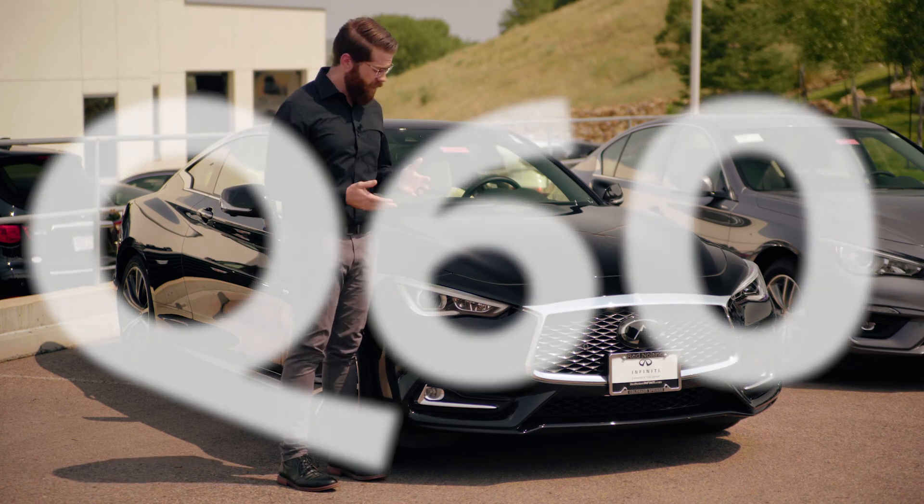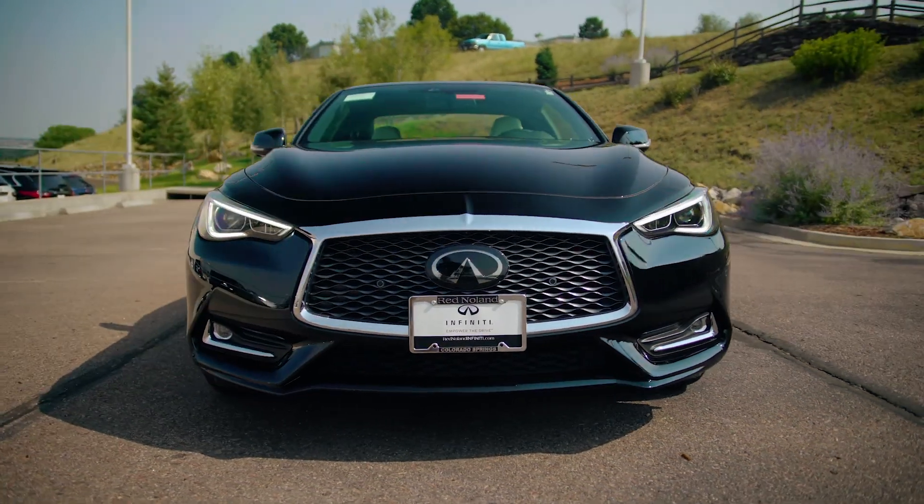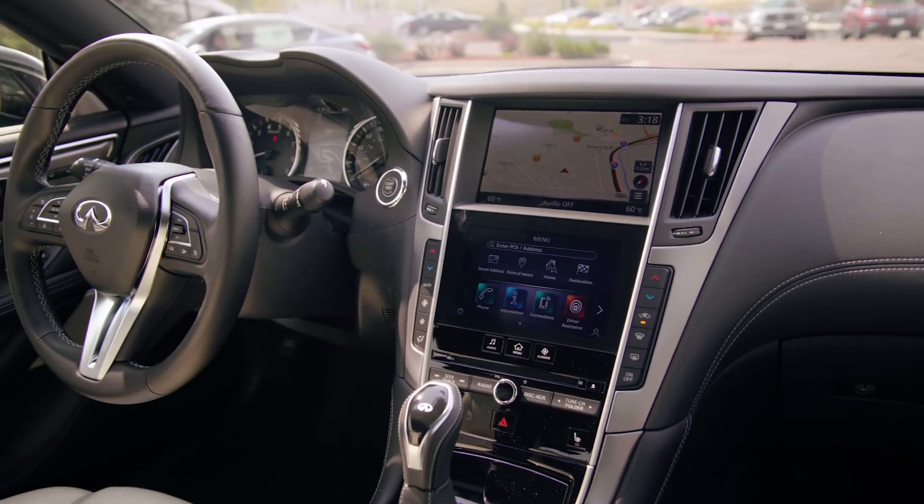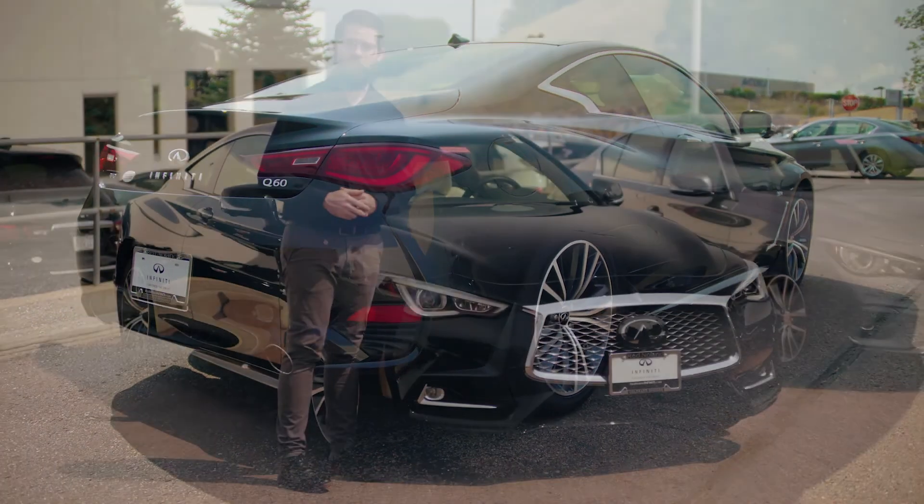Starting us off is the Q60. The Q60 is the sports coupe of the lineup. It also comes in a Red Sport model with up to 400 horsepower, delivered by its twin-turbo V6 engine.